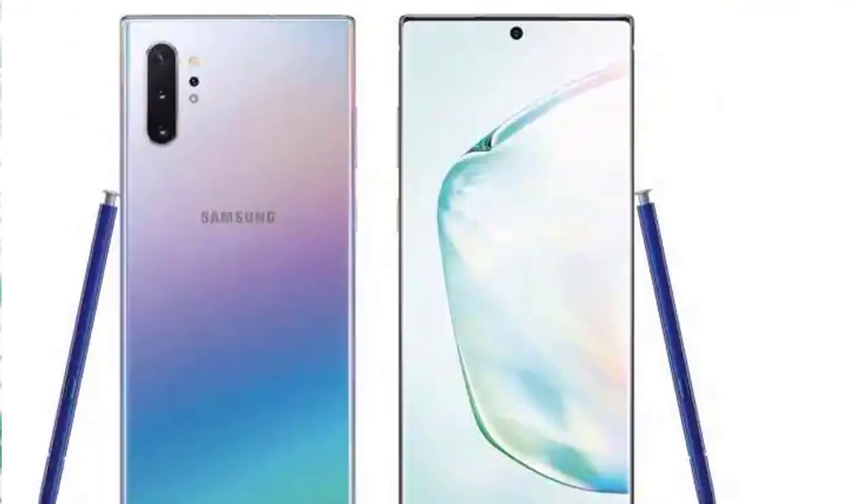This is Samsung Galaxy Note 10. There is a lot of information about this camera. We have to zoom in and zoom out. We have to do some leaks again. If you have a prototype, it is already leaked. We have to do some pictures on the internet. You can see the Exynos 9825 processor.